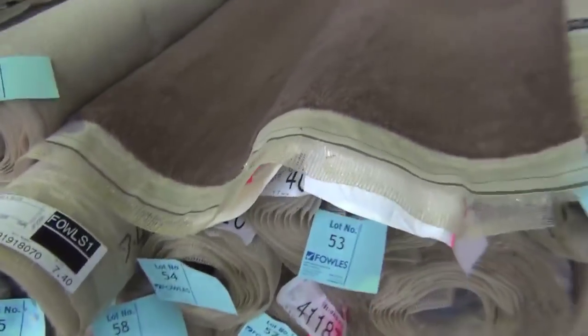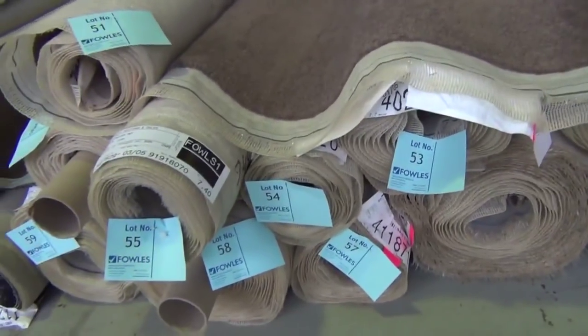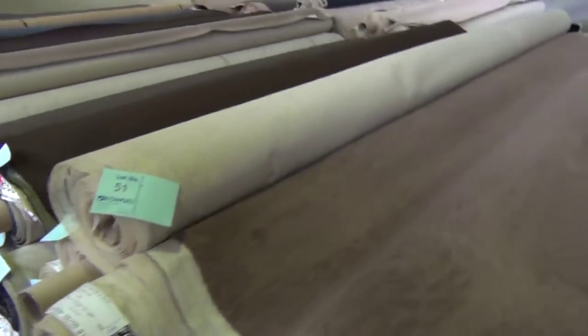These ones here start around about lot number 52, right up to lot 59. There might even be a couple more A-lots there on these ones, because there are quite a few of them and we'll put them all up together.